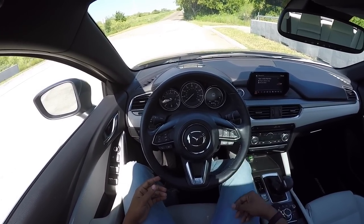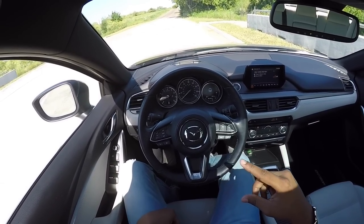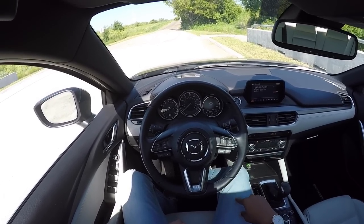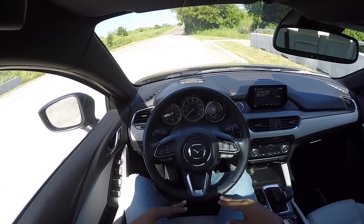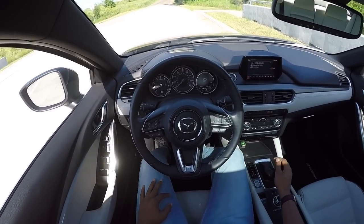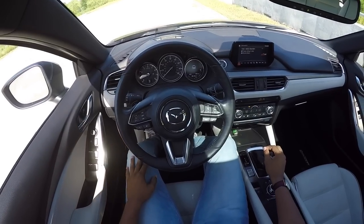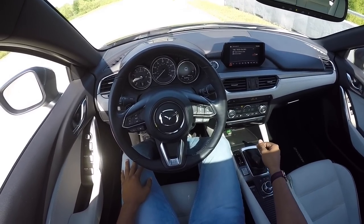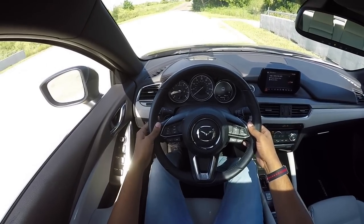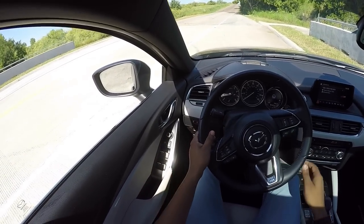Be sure to subscribe and stay tuned, because at the end of the month I have an RF Miata coming in that I'm finally going to get to drive — I get an RF Miata for a week, super pumped for that. So without further ado, let's go ahead and take it for a drive. Let's go manual mode — alright, here we go.